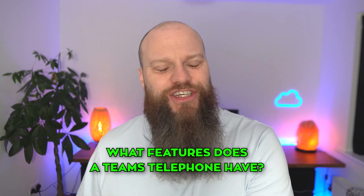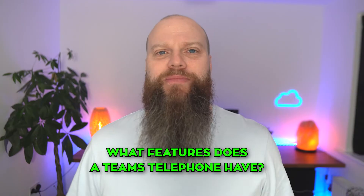The next common question is: what features does a Teams telephone system have? It has all the features that your traditional VoIP system will have. It will have automated welcome messages called auto attendant, you can create hunt groups for different departments, you can have voicemail. Whatever your traditional phone system has, the chances are Microsoft Teams has the same features.